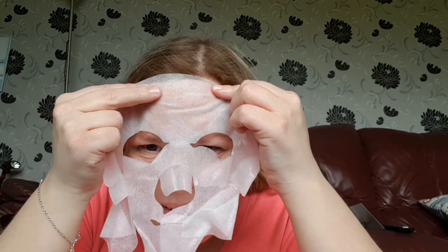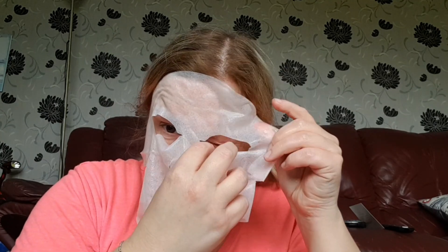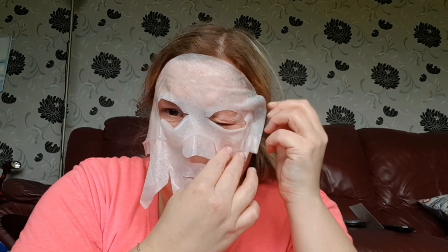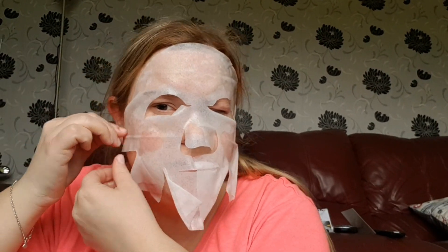Did anyone else have a hail shower today? Oh my goodness. I think it's the 10th of May today. Oh my god, it's so freaking cold — I really mean it! Let's get this timer started, because I don't think I can take 15 minutes of this freezing.